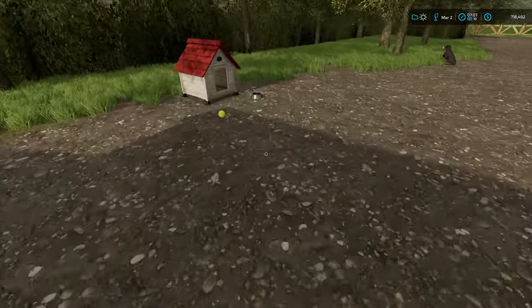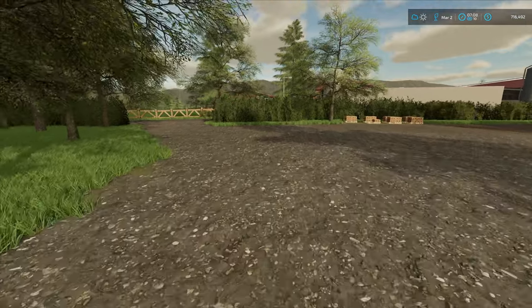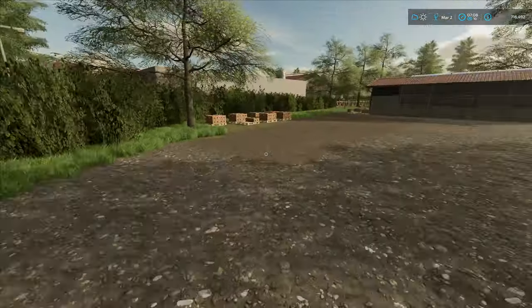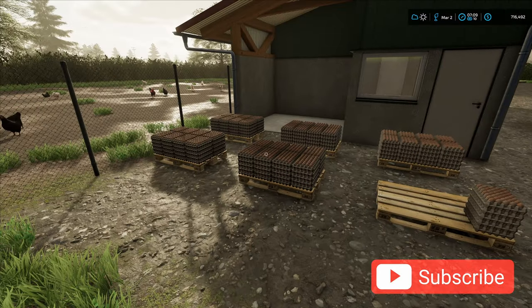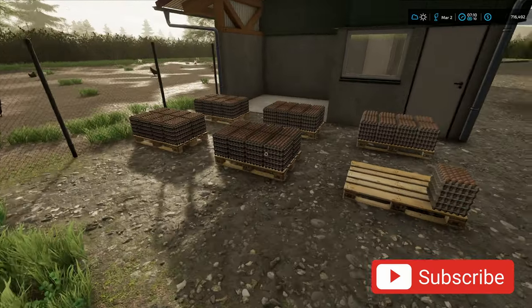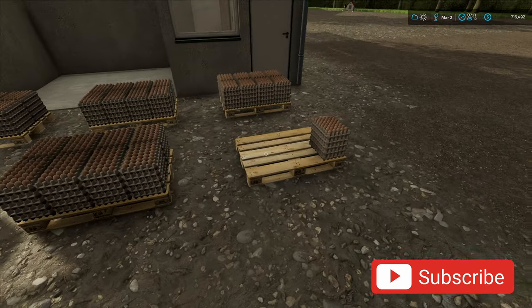Hello and welcome back to Maypole Farm. It is now mid-March and as always we've got a busy day. Just checking in on our chickens and we're nearly full on our pallet space. That's a lot of eggs — I like to remind you every time I come and have a look, but these are five times capacity, they are huge.